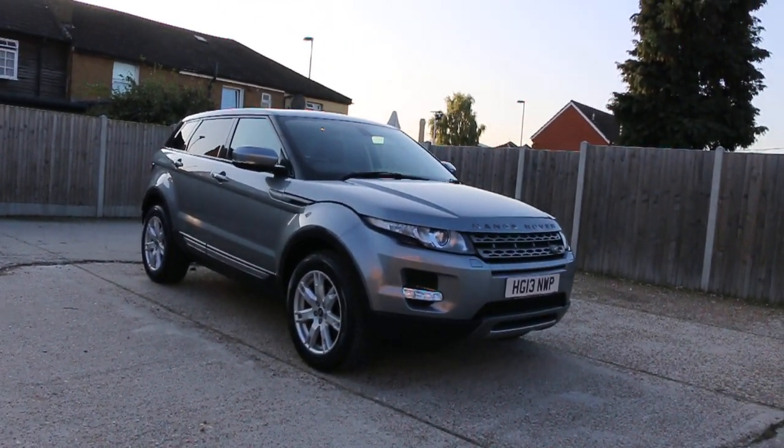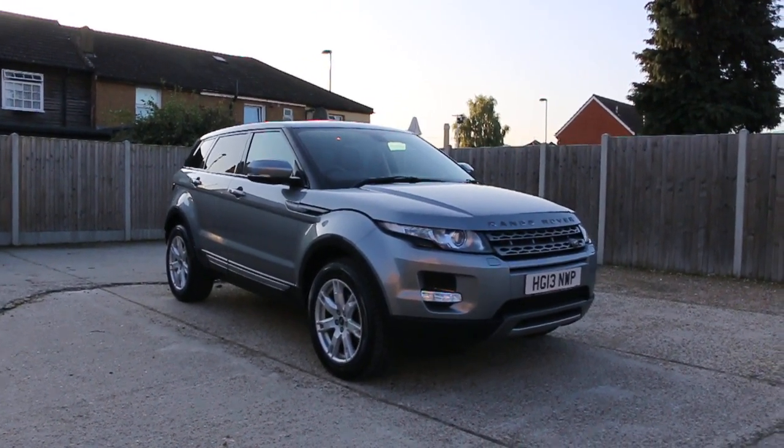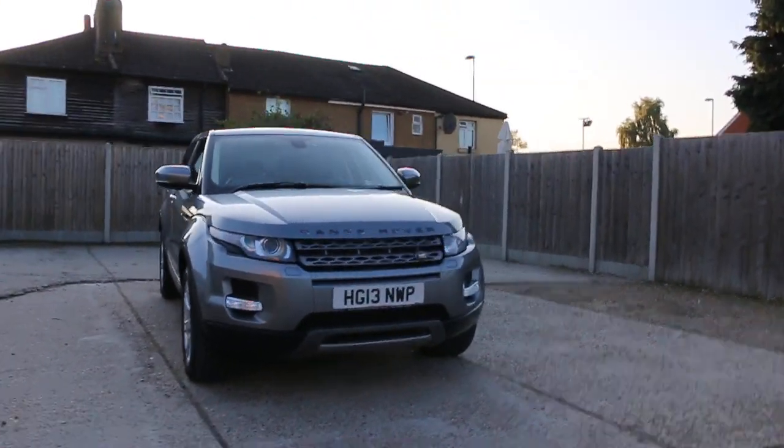Now available at McCarty Cars: Range Rover Evoque, 13 plate, 2013.